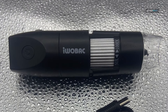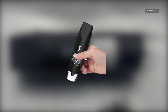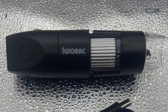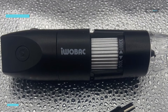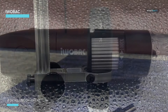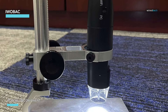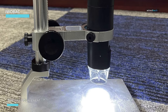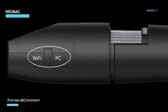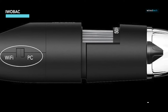The iWoBAC digital microscope is a game changer for anyone fascinated by the microscopic world, offering a powerful 50x to 1000x zoom right in your pocket. This handheld device is perfect for examining the fine details of coins, plants, textiles, and more with stunning clarity. Its fixed focus HD magnifier combined with eight dimmable LEDs ensures your images are always clear.